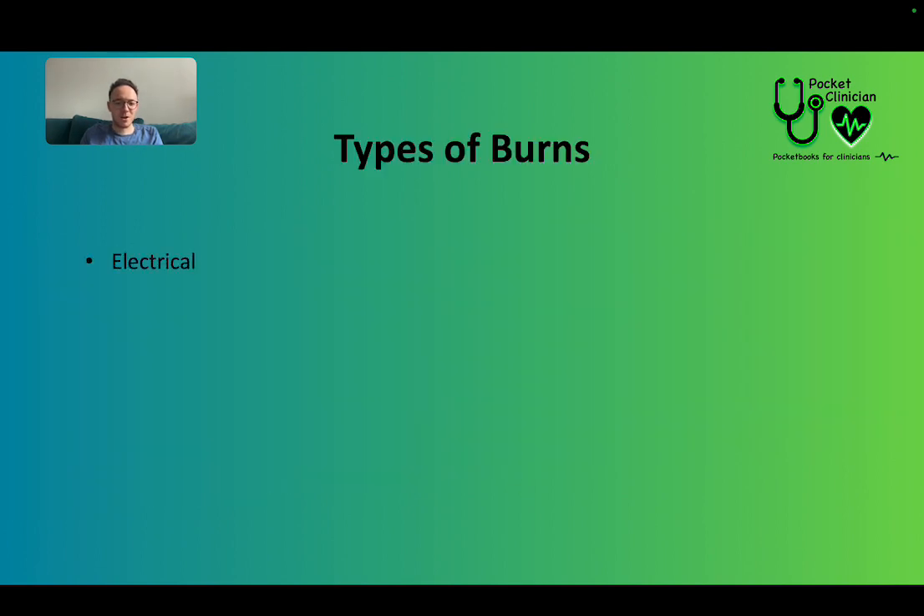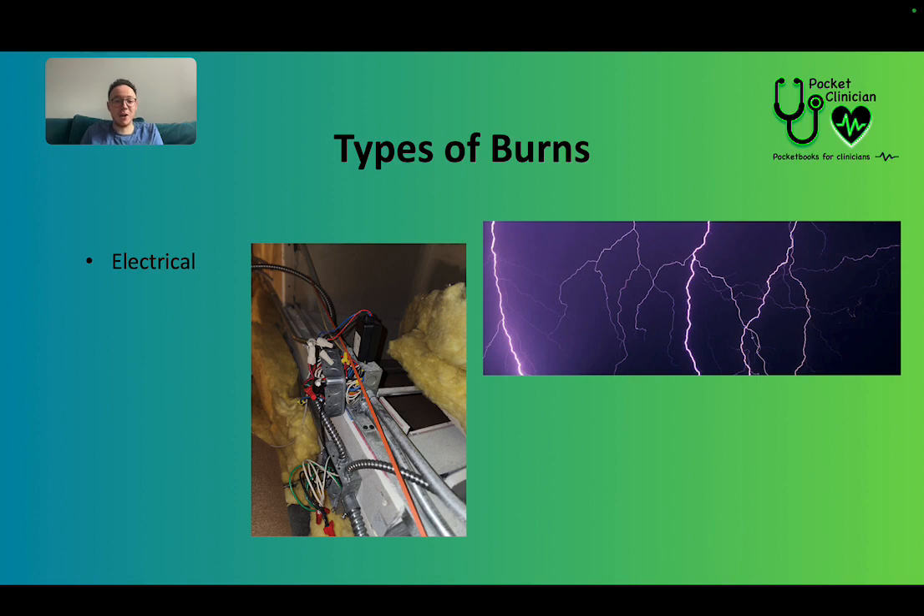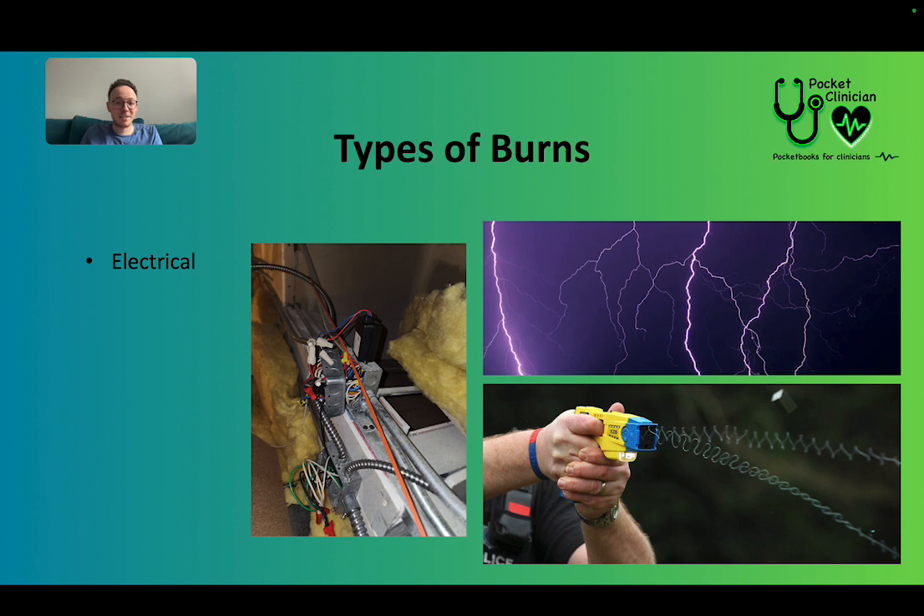So types of burns. We've got electrical — things like open cable wires that are active. If you go to a building site, for example, you might see patients sustain electrical burns. Things like lightning — being struck by lightning is fairly unlikely, but it can still happen. And stun guns from the police — we see that fairly often as well. You can sustain electrical burns through that.